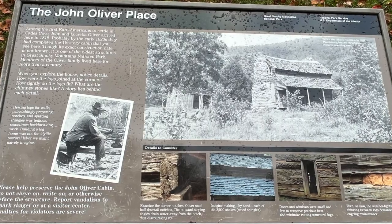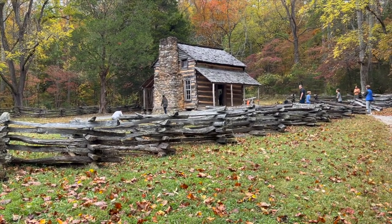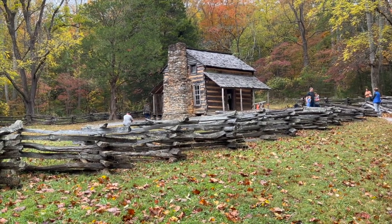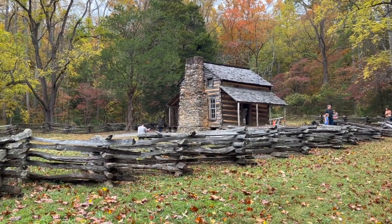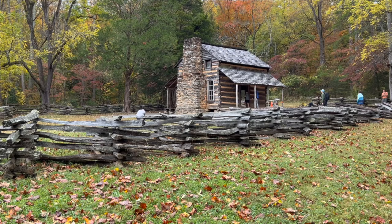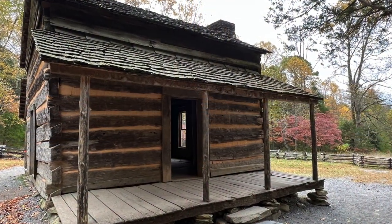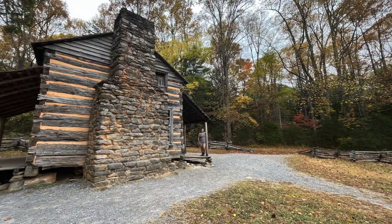The sign here says John and Lucretia Oliver arrived in 1818 and were one of the first settlers in Cades Cove. The cabin was built by the early 1820s — it's a one and a half story cabin where they lived and raised their family. The exact construction date is unknown, but it's one of the oldest structures in the Great Smoky Mountains National Park. Members of the Oliver family lived here for more than a century. It's kind of dark upstairs but there's lots of room, and it probably stayed fairly warm with the fireplace below.